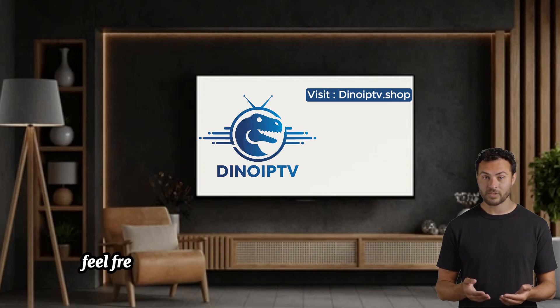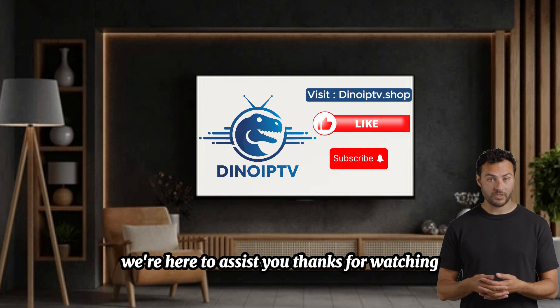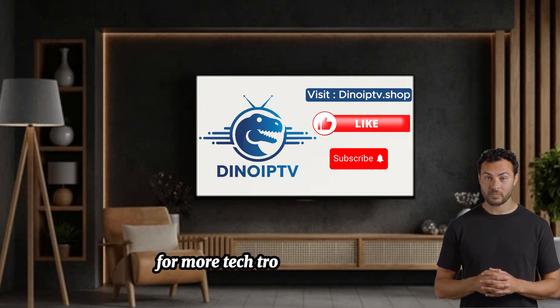If you follow these steps and still need help, feel free to drop your questions in the comments below — we're here to assist you. Thanks for watching, and don't forget to like, subscribe, and hit the notification bell for more tech troubleshooting tips.